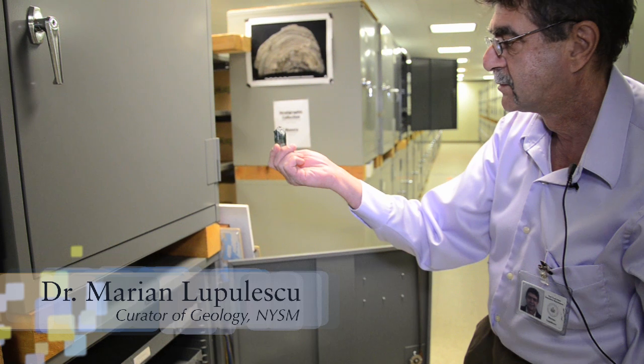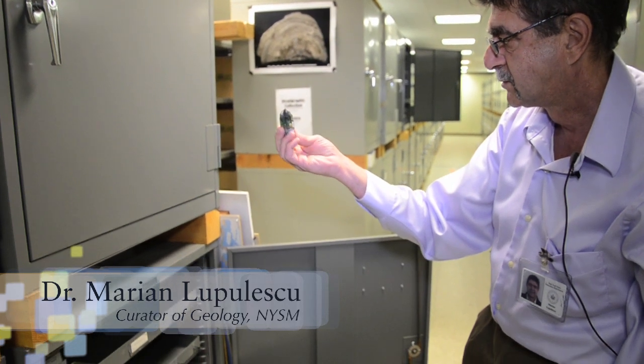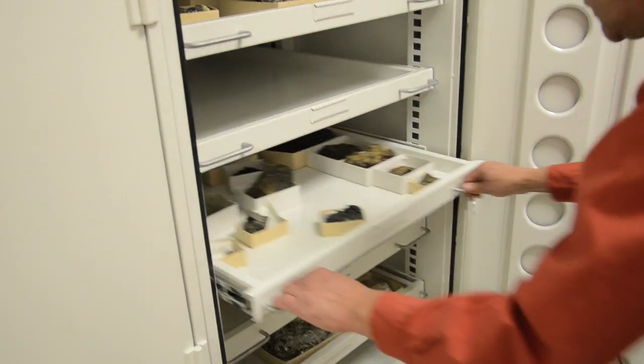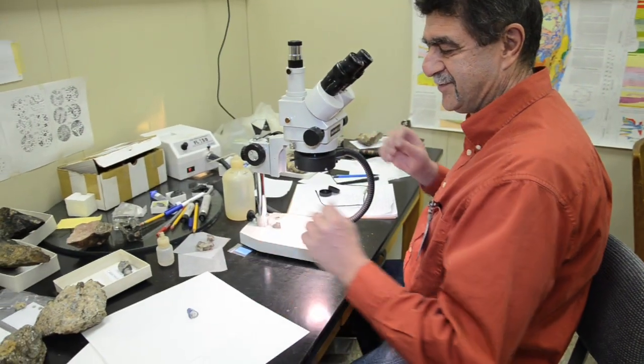I am Marian Lupulescu. I am curator of geology with the New York State Museum, and my responsibilities here at the museum are the curation and research on the mineralogy collections.